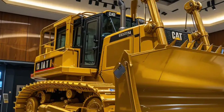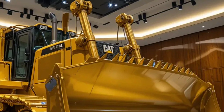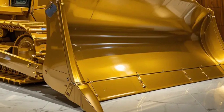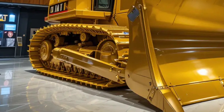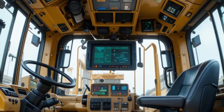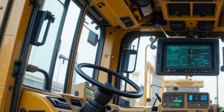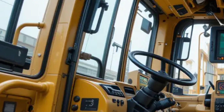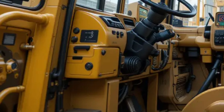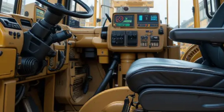Step inside the operator's cab and you're greeted with a completely redesigned workspace blending comfort, visibility, and technology. Caterpillar has equipped the D12 2026 with one of the most advanced control systems ever fitted into a bulldozer — a large touchscreen interface providing real-time data on performance, fuel usage, blade positioning, and terrain scanning. Ergonomic joystick controls give precise handling with minimal effort. Climate control, noise reduction, and air suspension seating ensure productivity during long shifts, while panoramic windows and high-definition cameras eliminate blind spots. Semi-autonomous features include GPS guidance, terrain mapping, and automated blade control for precision grading.